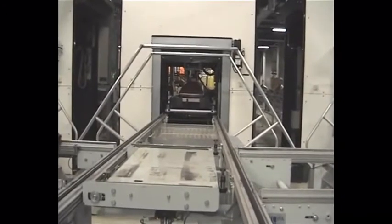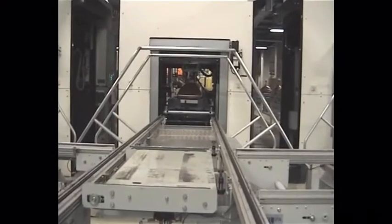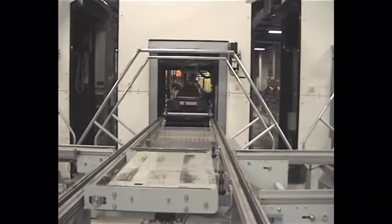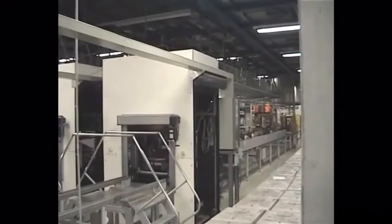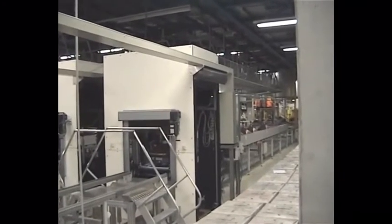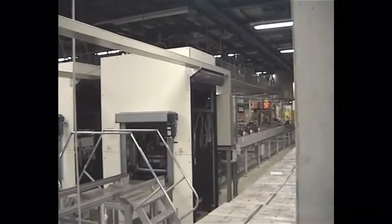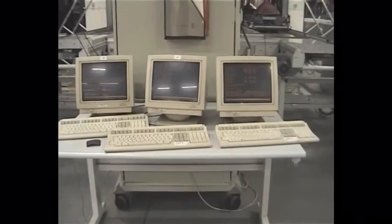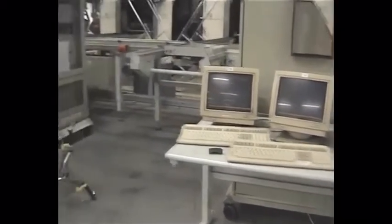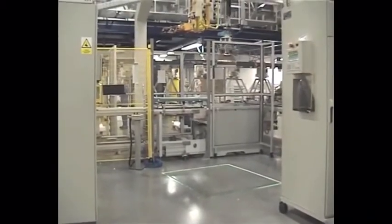Yeah, here we are. This is a nice place. The tubes come in here. Here's the control CRTs.